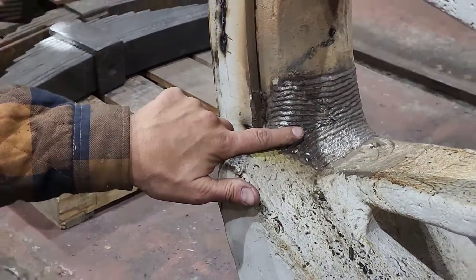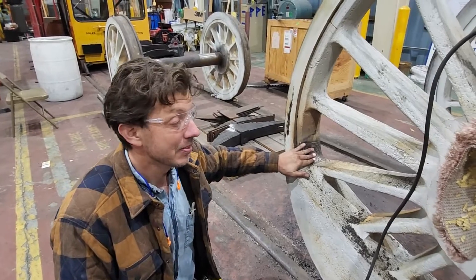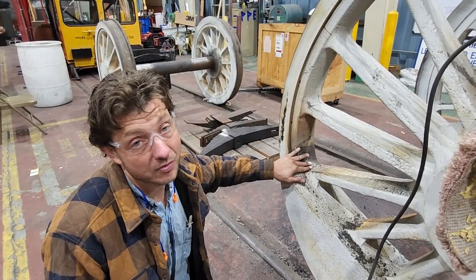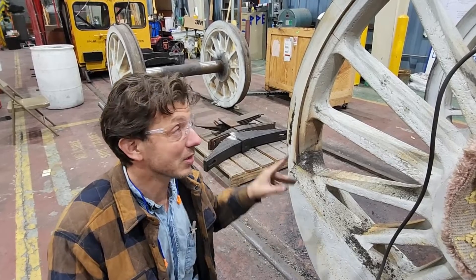This one took four days to weld up — a lot of welding rod. This one had actually been a braze repair that looked really nice and would have been fine if it hadn't separated off of one side of the rim.